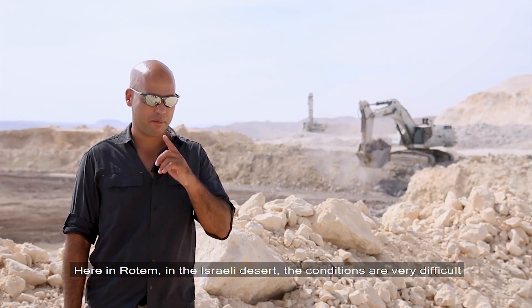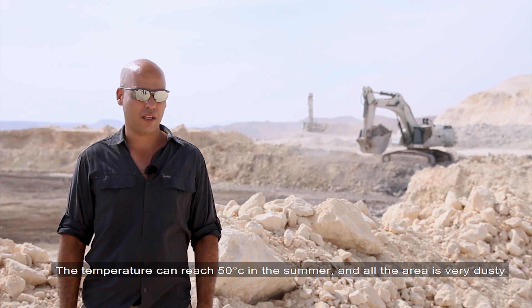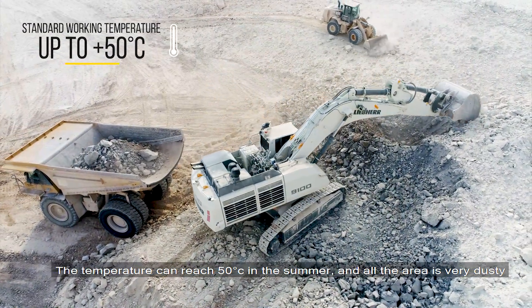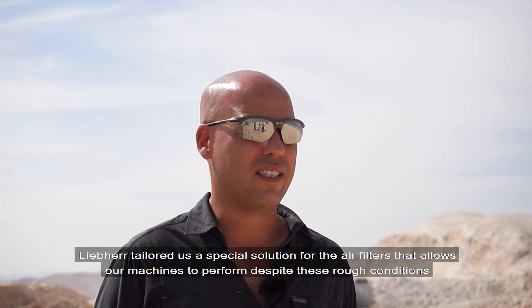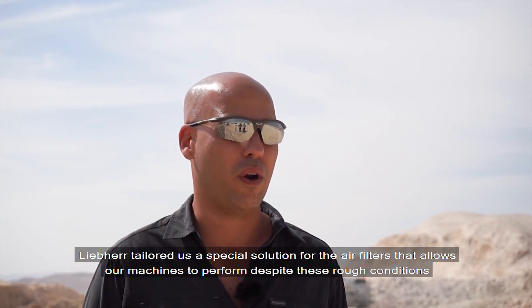Here in Rotem, in the Israeli desert, the conditions are very difficult. The temperature increases in the summer above 50 degrees, and all the area is very, very dusty. Liebherr made us a special solution for the air filters, and during all these difficult conditions, you can see that the Liebherr machine is doing the work very well.